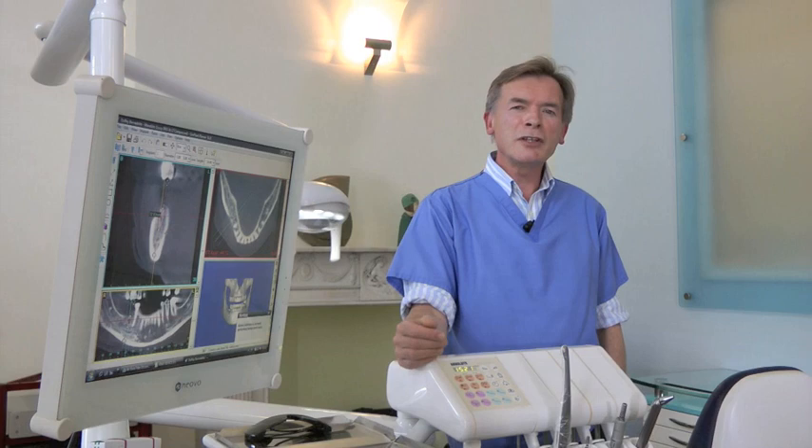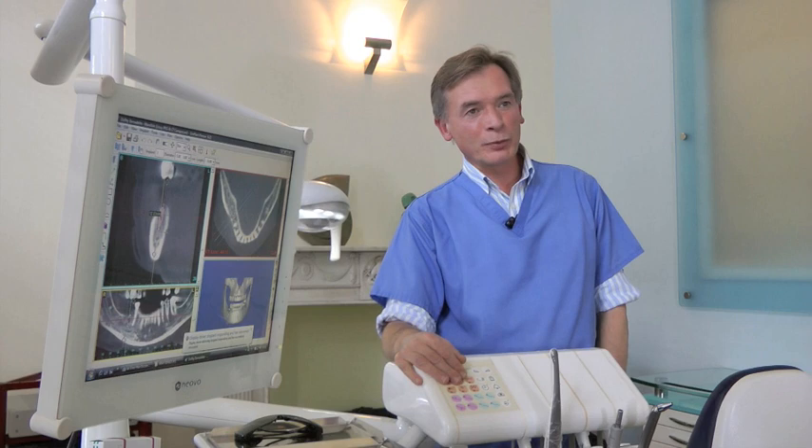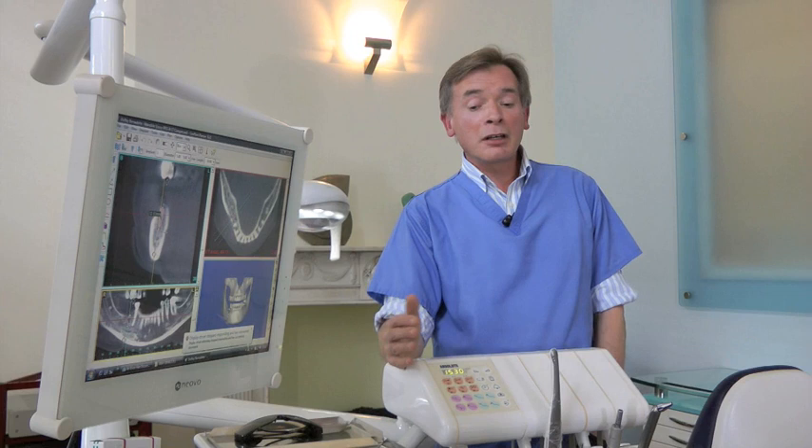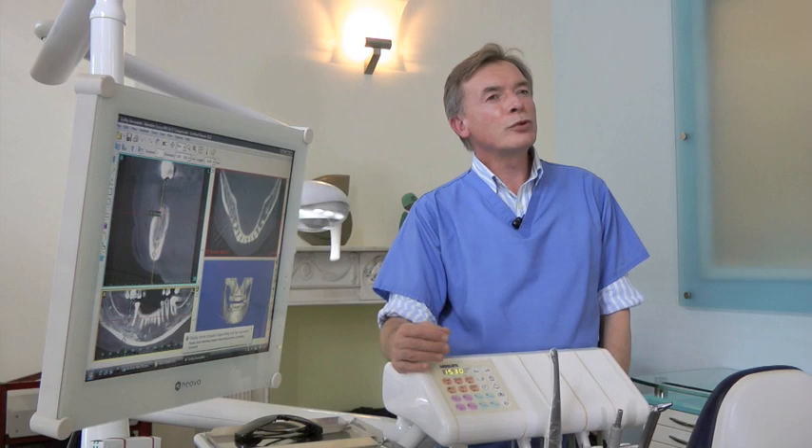Tooth whitening really is very popular today. Everyone wants an optimised smile with white teeth, and what's nice about tooth whitening is that unlike expensive cosmetic veneers, porcelain veneers and crowns, the effect is actually quite natural. It's your own teeth, just with a lightened shade that really improves the brightness and vitality of your smile.